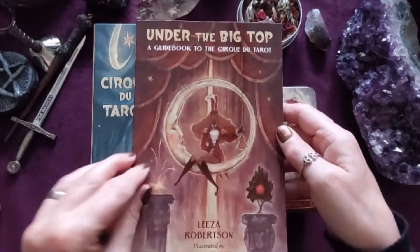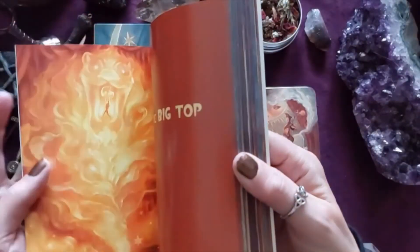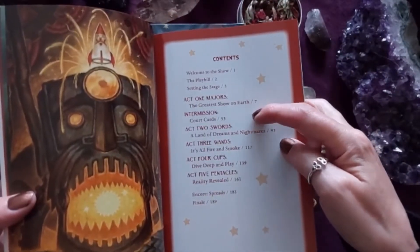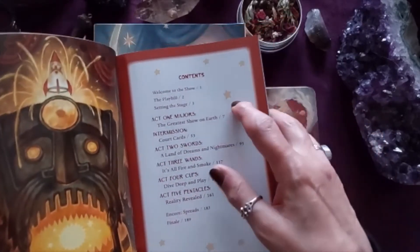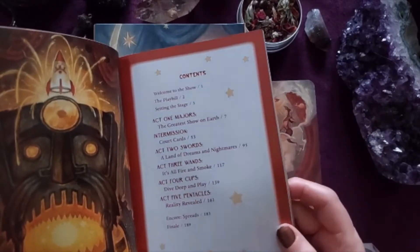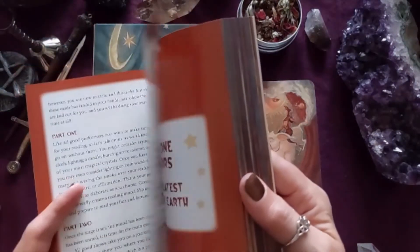The book is very comprehensive. Because the images aren't true reproductions of the Rider Waite, it goes through each and every single card. It's divided into acts: act one is the majors, the intermission is the court cards — which feels very fitting — act two is swords, three is wands, four is cups, five is pentacles, and it finishes as an encore with some spreads. Very informative.